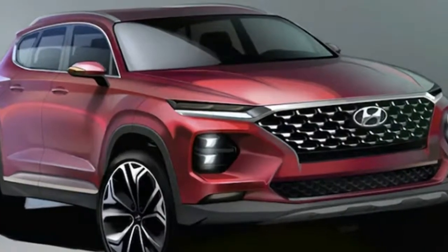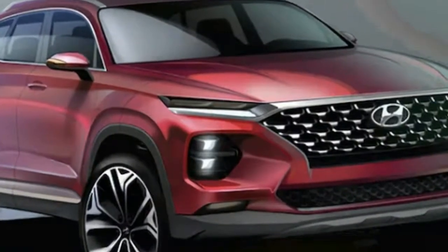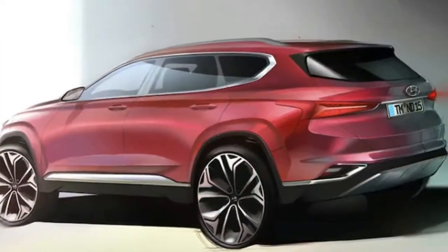In Europe, Hyundai offers the standard Santa Fe, available with five to seven seats, and the Grand Santa Fe with six to seven seats.